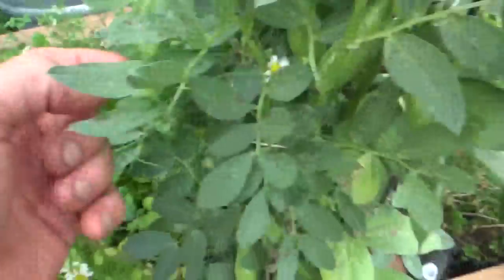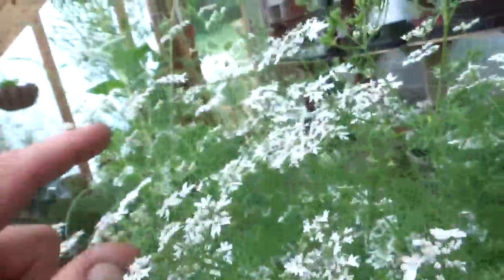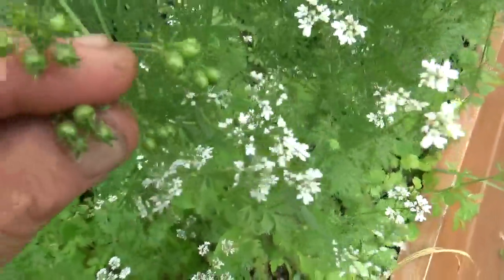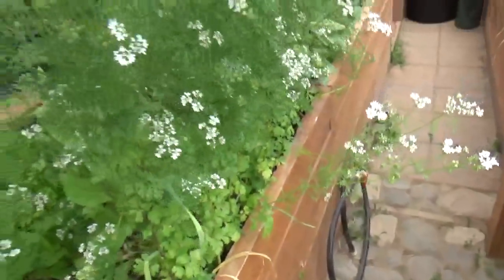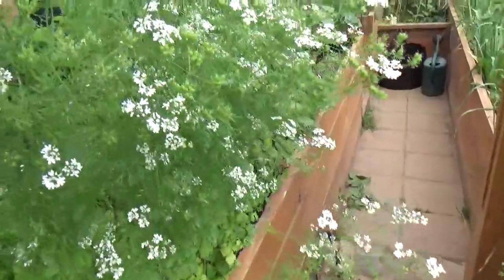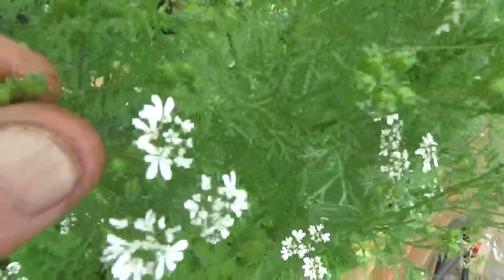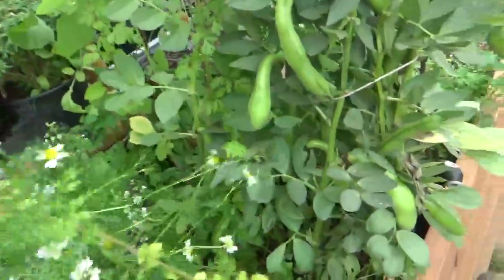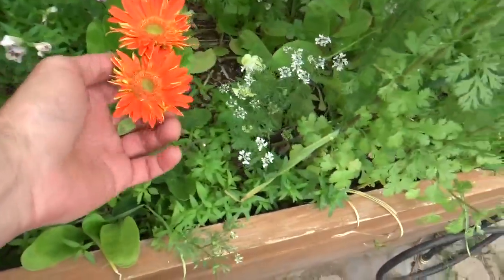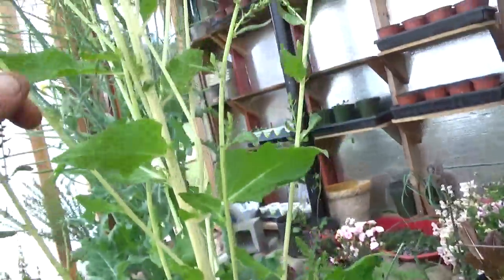They're looking pretty nice — pretty big favas on there and a lot of them. Now this cilantro is going to coriander seed — you can see the coriander seeds there — but it's just in the way. We're gonna let this seed up a little bit more because they're pretty well developed seeds currently, then we'll remove this. You can even see in here we have some chamomile just coming through, along with some snapdragons and Gerber daisies.